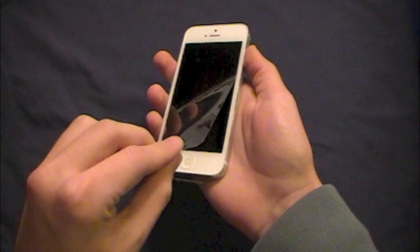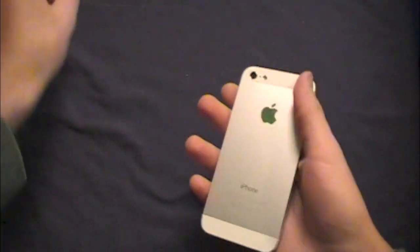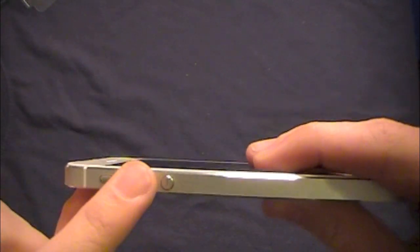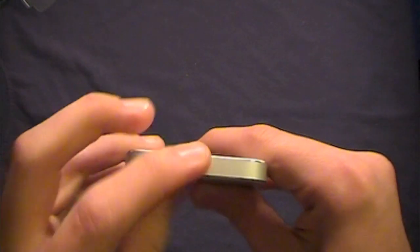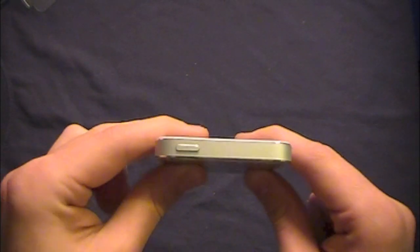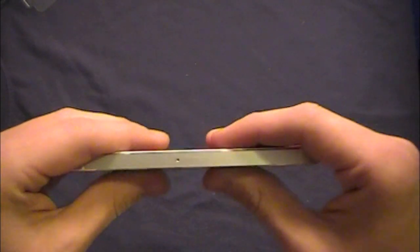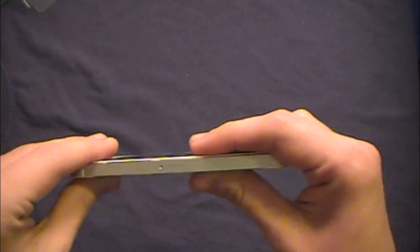Now let's get to the star of the show — taking off the plastic on the front and back. Looking around the device: on the left side we have the mute switch and volume up/down buttons. On the top we have the sleep/wake on-off switch. The headphone jack has been moved to the bottom — it used to be on top with previous iPhones, but moving it means the wire won't get in the way while typing. On the right side we have the nano SIM tray, which is a lot smaller compared to the micro SIM.